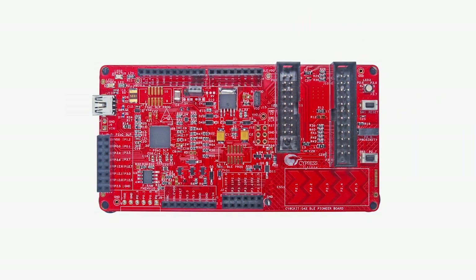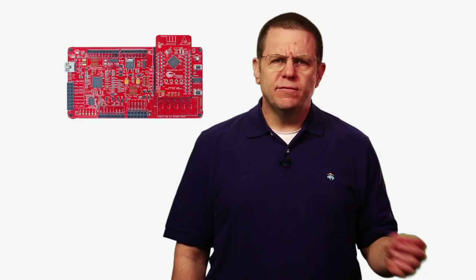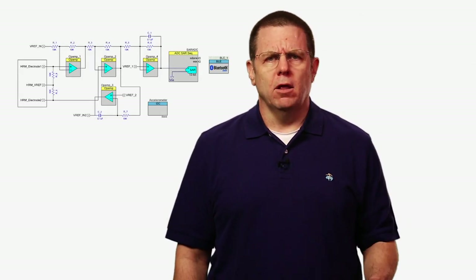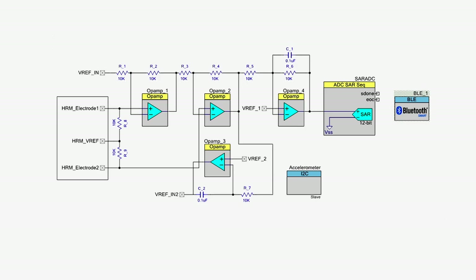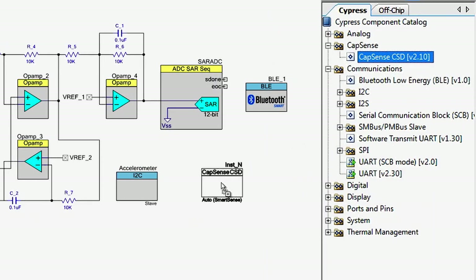First, let me introduce you to these products. Simply stated, we started with our PSoC4 family of products and then integrated a BLE radio. This gives you all the power of PSoC4, including the programmable analog system with two op amps, the low power comparators, and the one mega sample 12-bit ADC. It includes the programmable digital system with four UDBs, and best of all, it includes the world's most robust touch sensing system, CapSense.